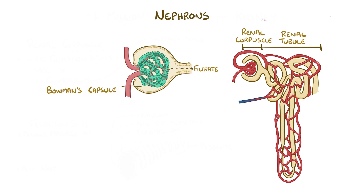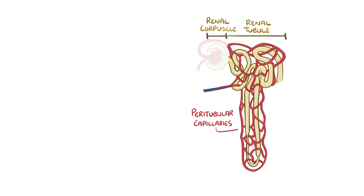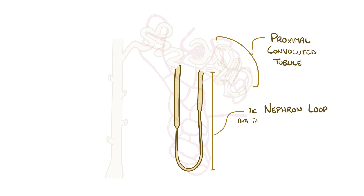As the filtrate leaves the Bowman's capsule, it flows into the renal tubule, which is surrounded by the peritubular capillaries. The renal tubule itself can be divided into the proximal convoluted tubule, the nephron loop, also known as the loop of Henle, which is made up of the descending limb and the ascending limb.